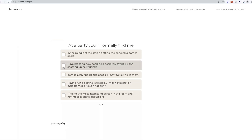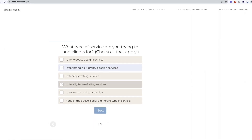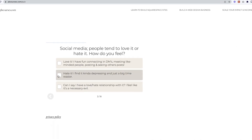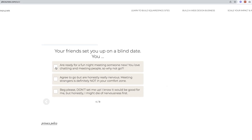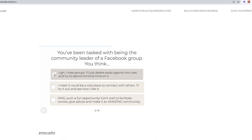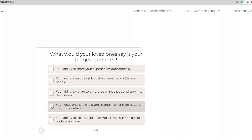For example, my quiz is 'which client finding method matches your personality type.' The reason this works so well is because my ideal client — aspiring website designers — all want to know what the best way to get clients is. And the key is the 'matches your personality type' bit. It indicates that there's a specific client finding strategy which is going to fit them and which they're going to learn about — specifically their personality type — when they take the quiz.